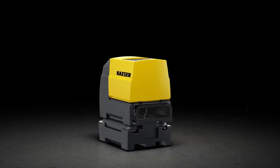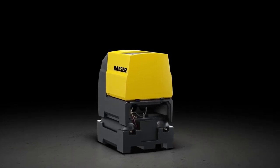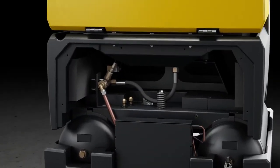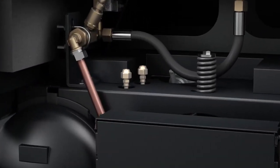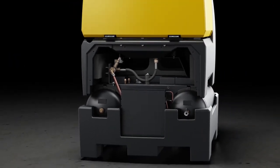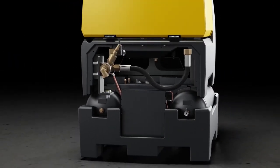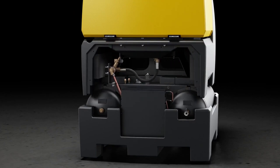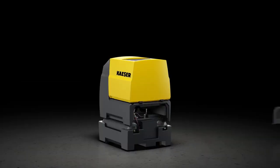Removing the protective grill on iComp Tower T versions allows easy access to the dryer's test connections. To make maintenance even easier, Keiser has installed a service unit. The service unit features a pressure transducer, magnetic valve and check valve, allowing the compressor to be tested quickly from the outside of the unit.